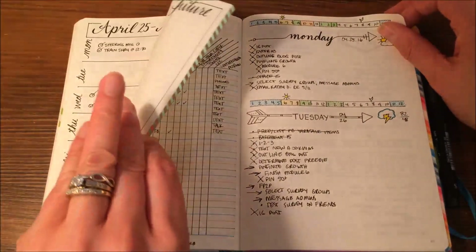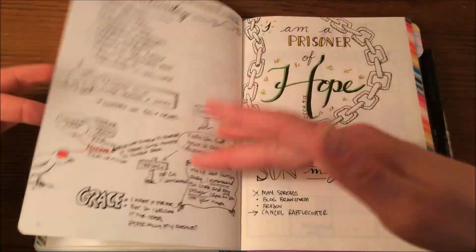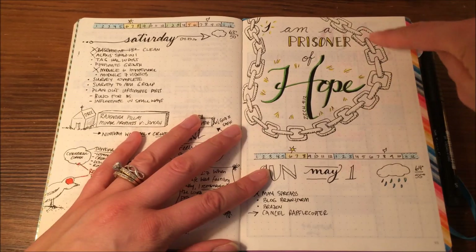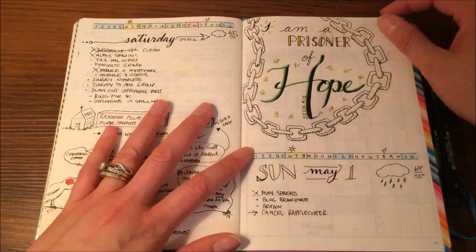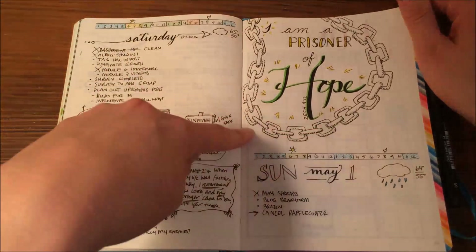More dailies and sermon notes. I found this really cool verse in one of my Bible studies from Zechariah — it says 'you are a prisoner of hope.' And hope is one of my favorite words, and I just wanted to commemorate finding that verse, so I created this.